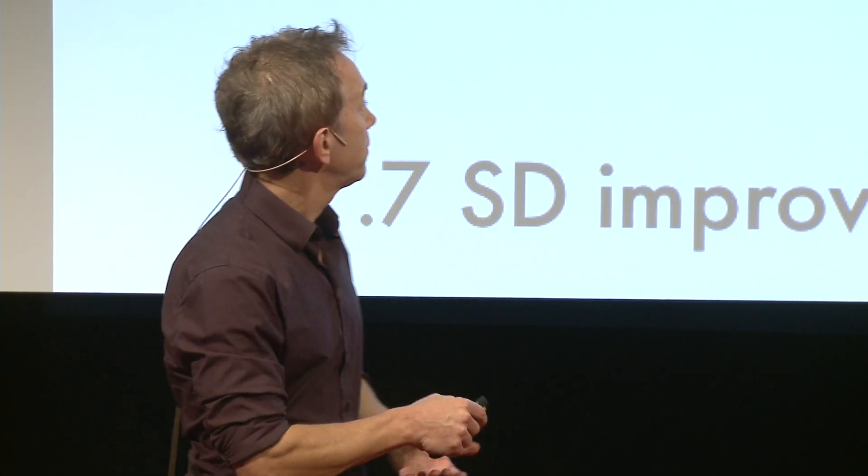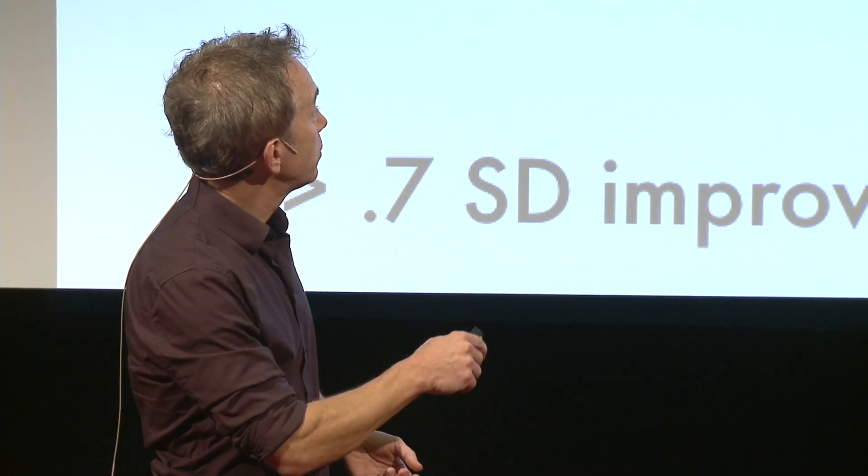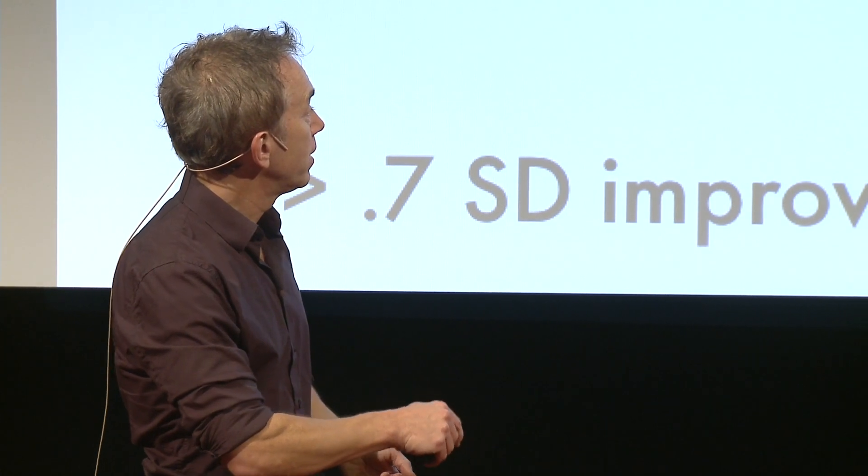In our case, we found that the group that improved the most was also the group that combined the math training with this spatial, visuospatial working memory training — something that we're following up on.